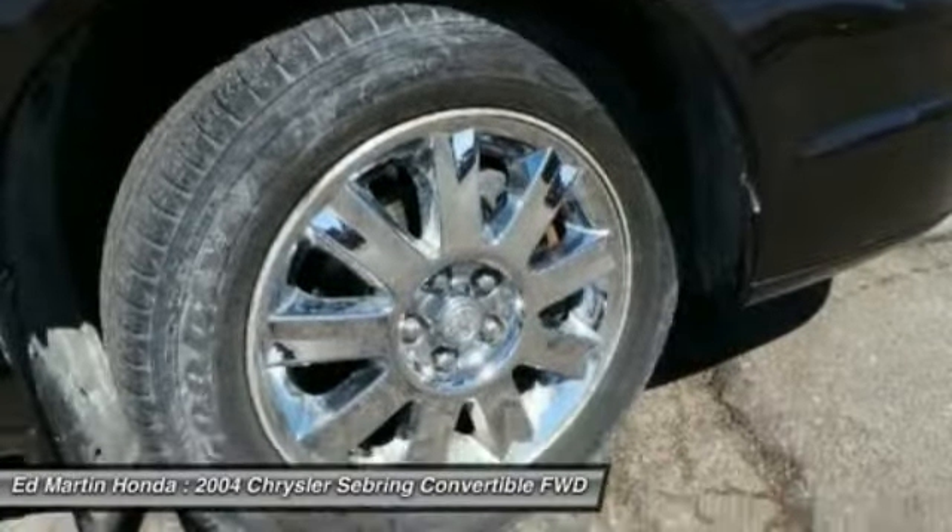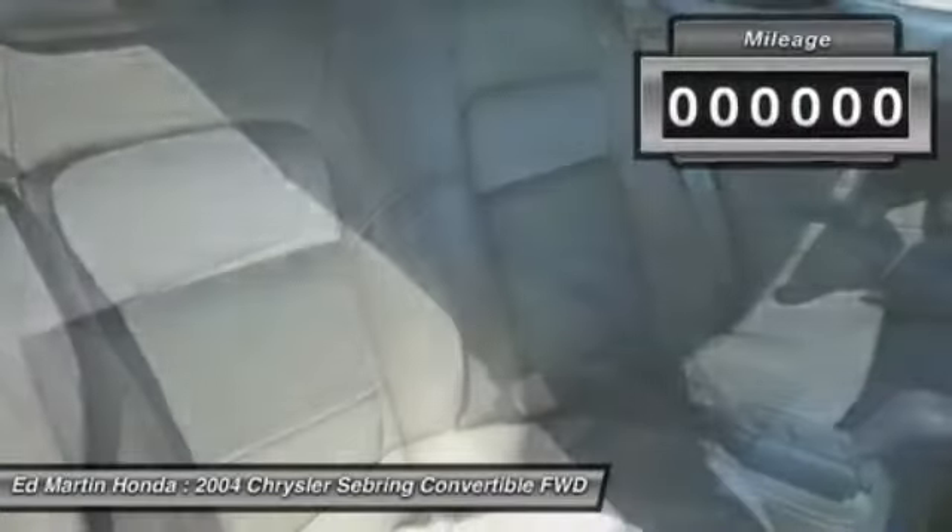Including sedan, soft top convertible, and hard top convertible. Sebring makes driving fun again.